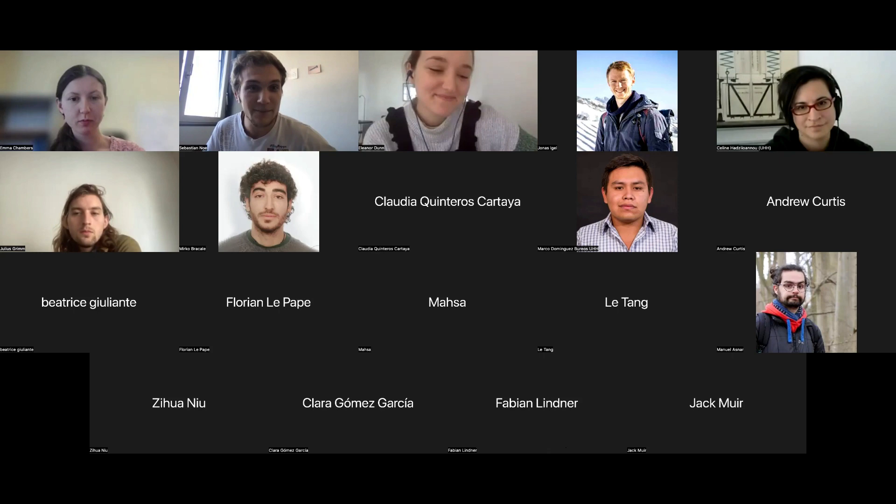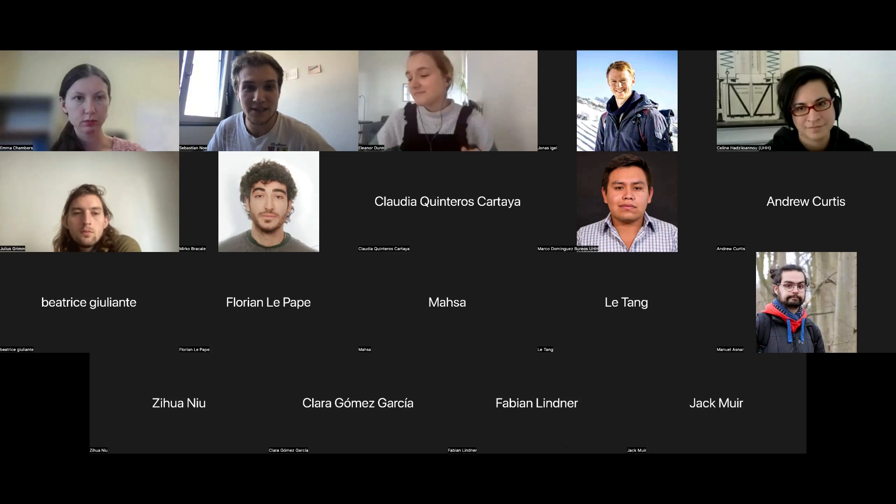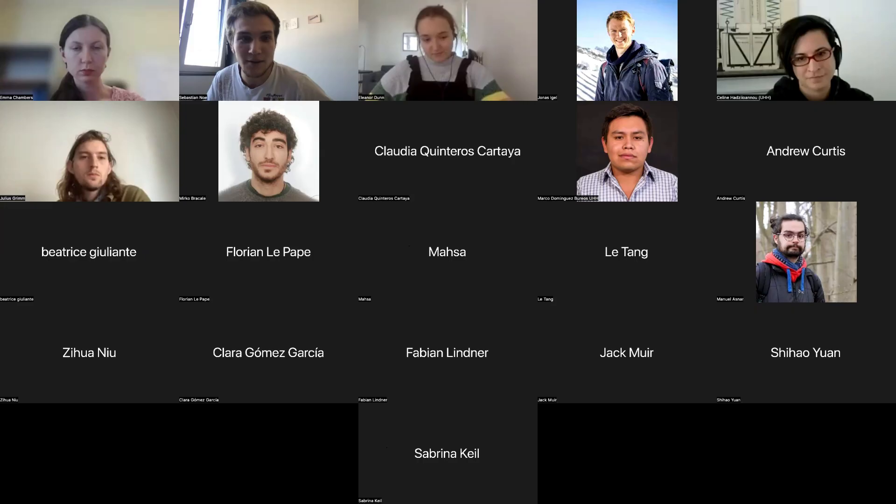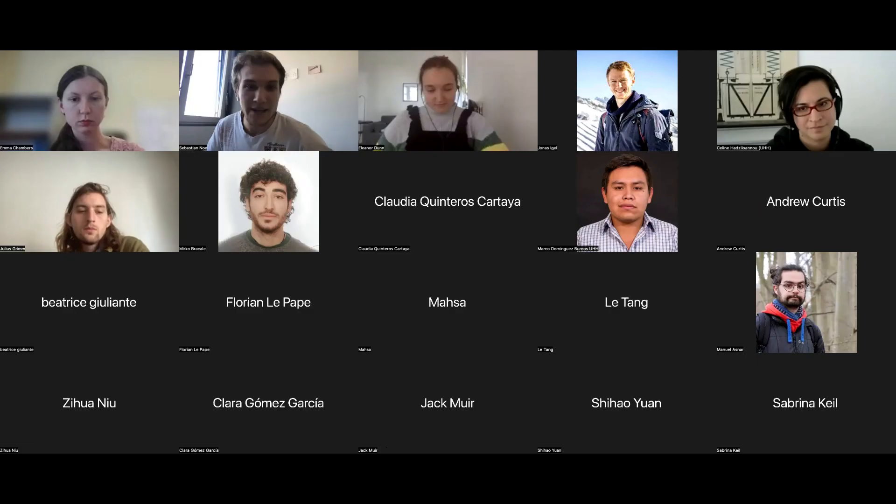Dr. Emma Chambers has previously done two years of work in oil and gas seismic processing at ION Geophysical between 2014 and 2016. She then went on to complete a PhD at the University of Southampton, where she studied using seismic waves to image melt migration pathways and storage between the Northern East African Rift. After finishing her PhD in July 2020, she started a postdoc at the Dublin Institute for Advanced Studies, where she's currently part of the DIG project, which stands for De-Risking Ireland's Geothermic Potential, which is what she will be talking about today.